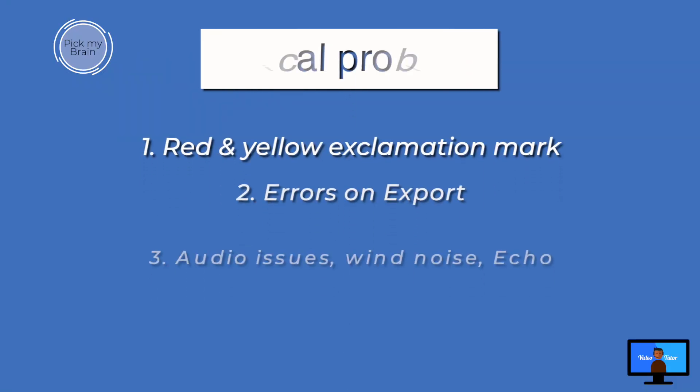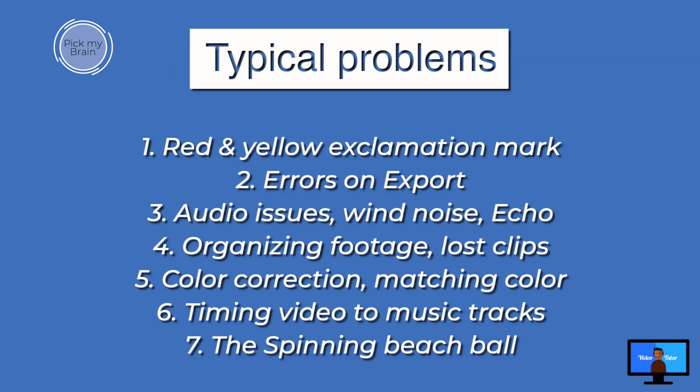Typical problems I've helped with in the past: the red clip with the exclamation mark, errors on export, audio issues, organizing footage, color correction, and that dreaded spinning beach ball.